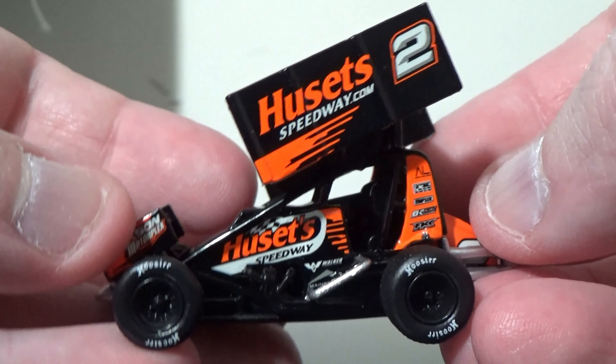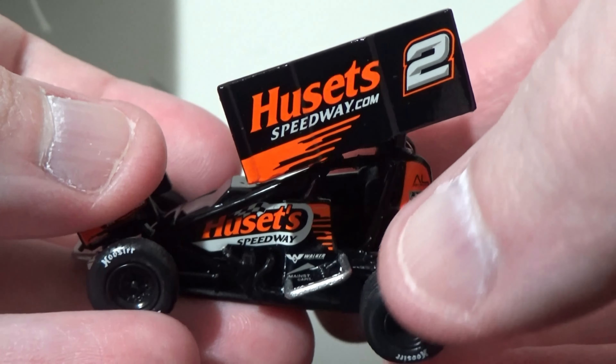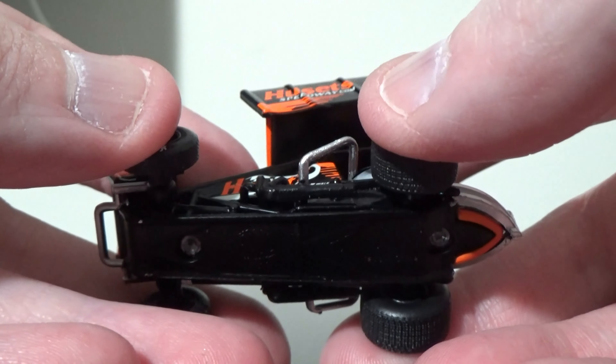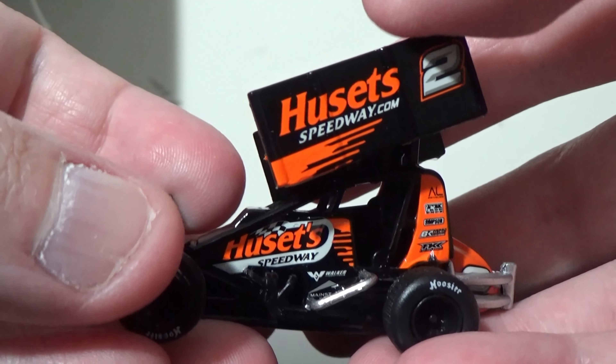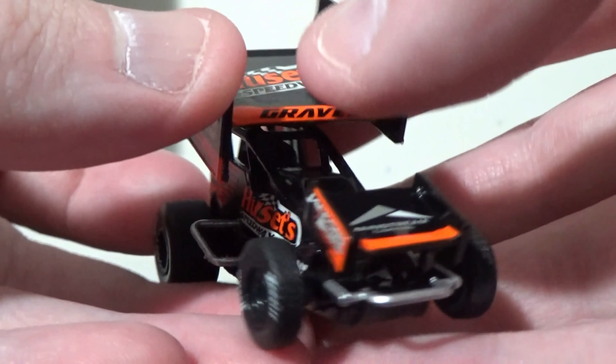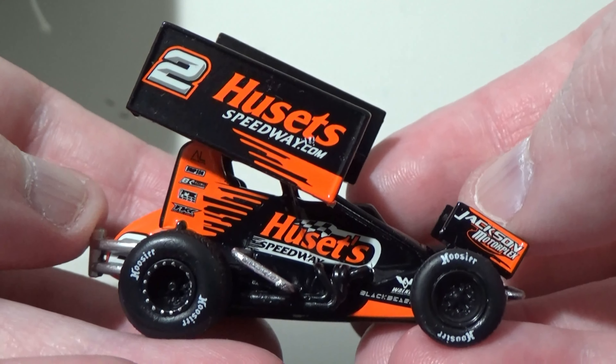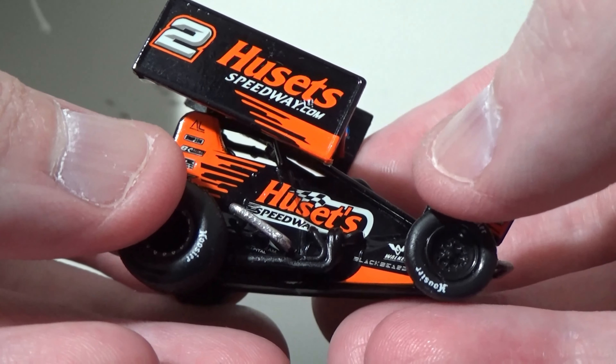Gravel's one of the winningest drivers in World of Outlaws competition now — basically top 10, top 15 — so he's doing pretty good. Overall though, very nice diecast. The quality is just absolutely amazing. I really cannot stress enough how highly detailed these cars are.